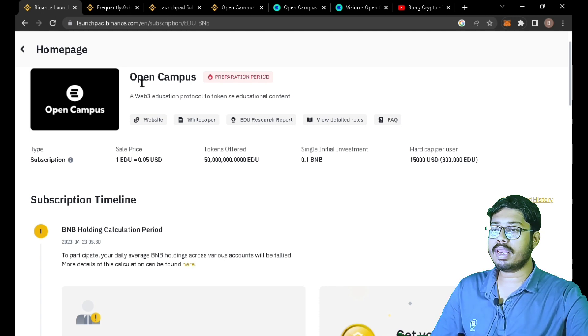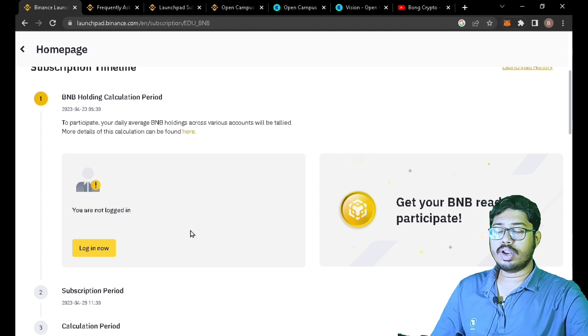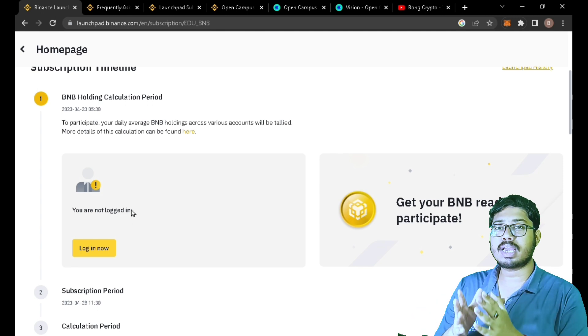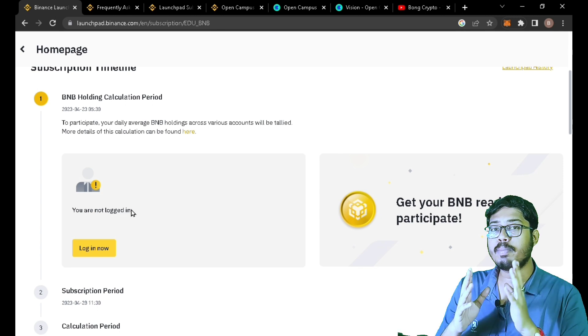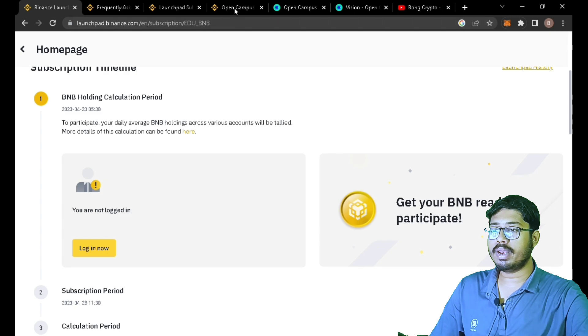The sale price is 1 EDU equal to $0.05 USD. When the holding calculation period and subscription period have changed, you have to commit BNB at this price of $0.05 to claim Open Campus tokens. The countdown has started. The minimum commit amount is $5,000 and the maximum is also $5,000 worth of BNB for this token allocation.